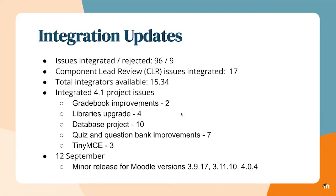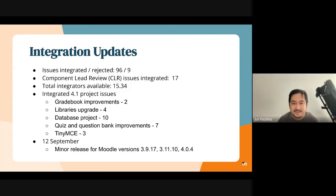Some notable issues that landed for 4.1: we've landed two gradebook improvements, libraries update issues, database project — 10 issues — and some quiz and question bank improvements, and TinyMCE issues. There will be more to come after this week.